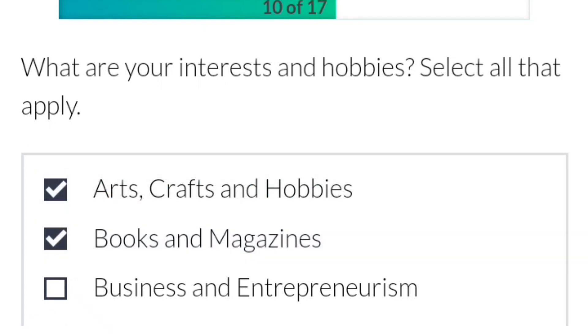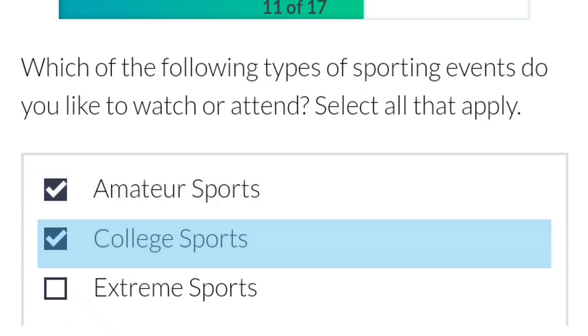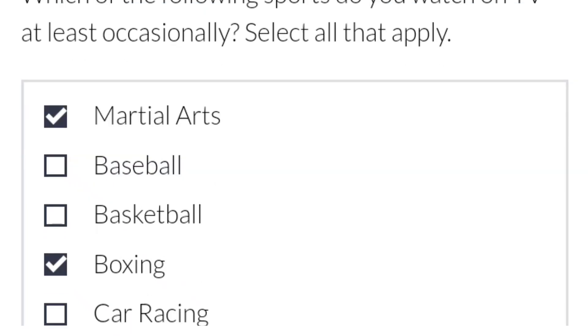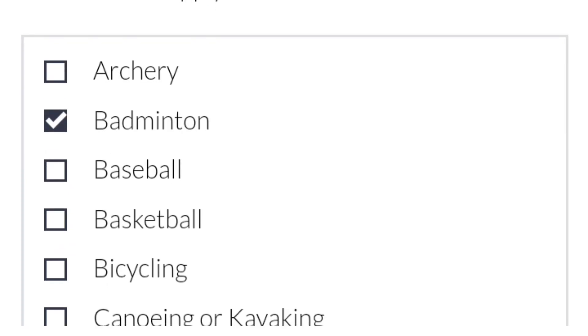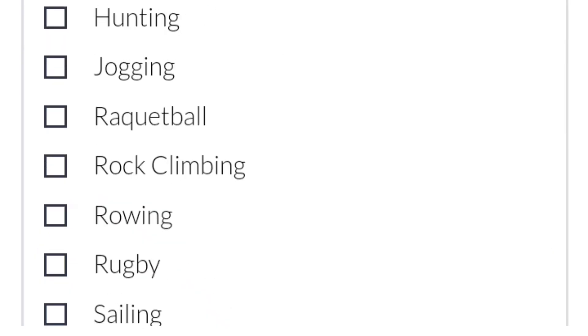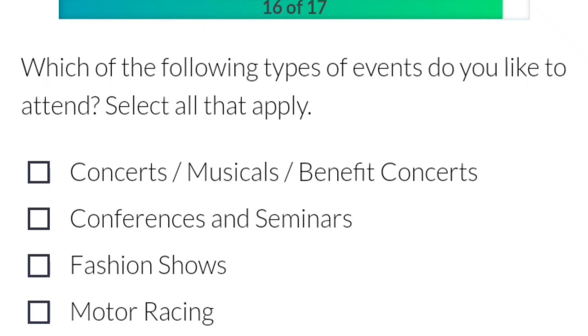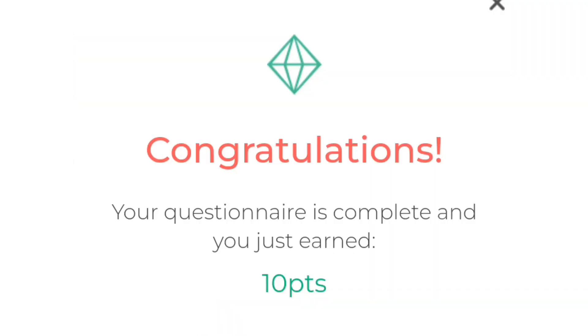Make sure you select everything here — even if you don't know it, just pick something. For sports, pick amateur sports, college sports. I'm selecting basketball and football. For sports I practice, I'm picking badminton and golf. Save and continue. Answer questions about fashion shows, conferences, seminars, and filmmaking. Then click finish. Congratulations — your questionnaire is completed and you've earned more points.